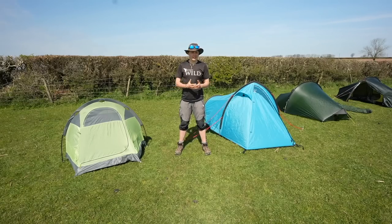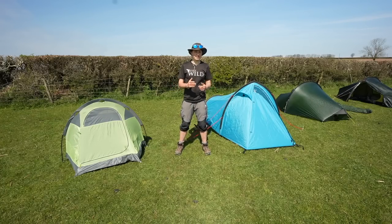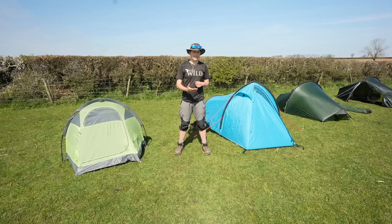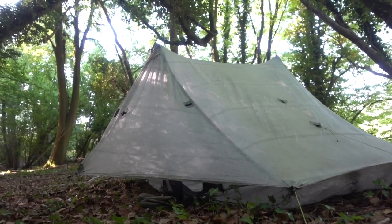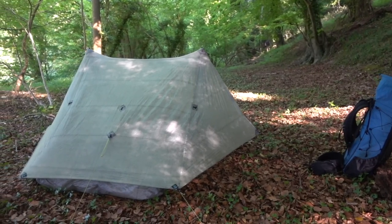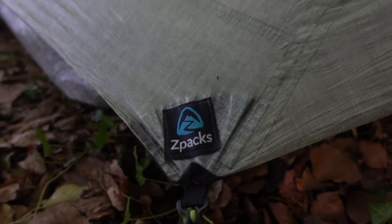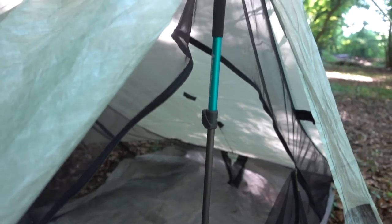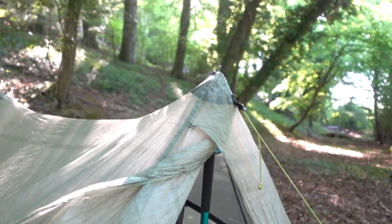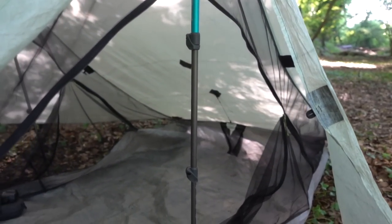For some people a bivvy is just a bit too exposed and having a wall around you makes you feel more comfortable and helps you get a better night's sleep, but weight is still really important - this is where a walking pole tent can come in handy. These seem much more popular in the USA than in the UK, but they can be single skin or double skin and use super light fabric. They essentially use your walking poles as the main reinforcing structures, which saves a lot of weight because you're not carrying additional tent poles.